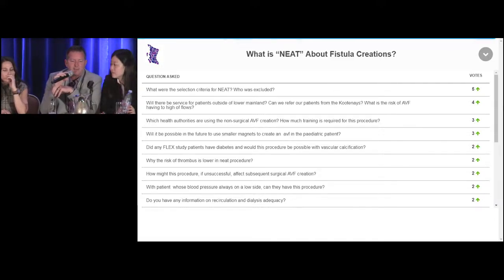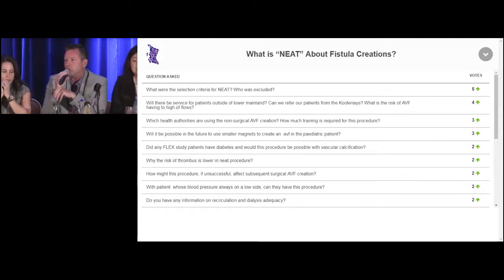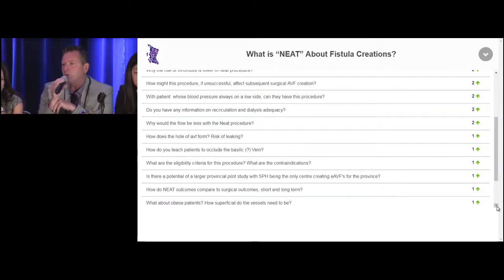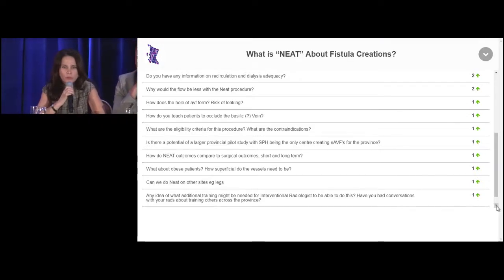Do you have any information on recirculation and dialysis adequacy? We've had some patients with apparent recirculation and low access flow — we sent them to the angio suite and they had nothing wrong, and as soon as their blood pressure went up, the recirculation went away and pump speeds improved. It's still early — it's only a couple of years, we're still learning, just like with surgical fistulas when they first came out. Dialysis adequacy is just as it would be with a surgical fistula — no difference. Recirculation is the same. The only thing is that if you see recirculation, it might be that flow is low because the patient's blood pressure is down, diverting flow to deeper veins. But you don't see any more recirculation or dialysis inadequacy with this versus surgical fistulas.